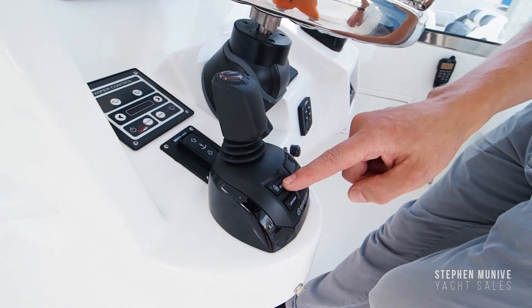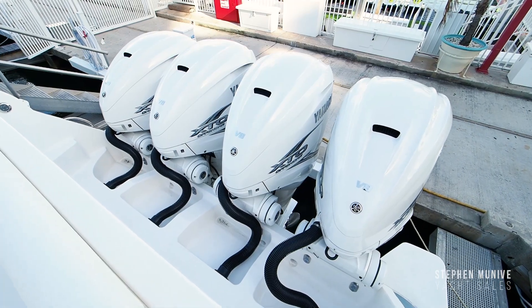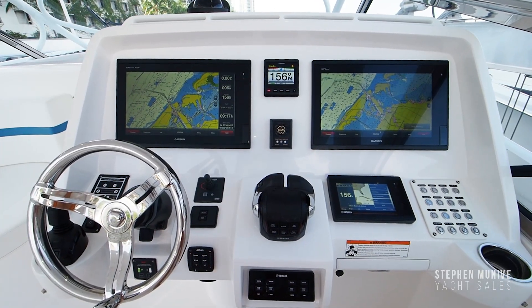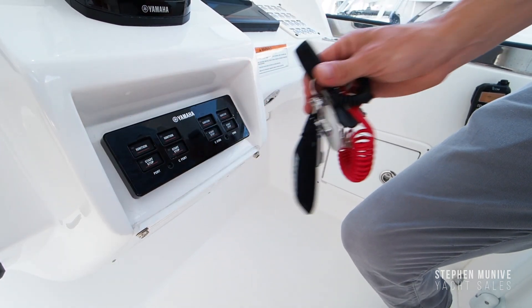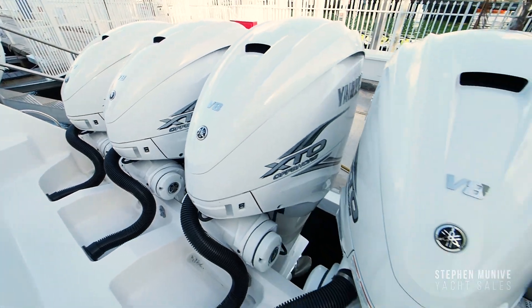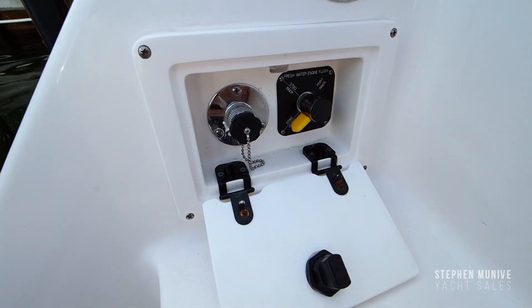She has Yamaha Helm Master with set point for easy docking. Y-COP is another feature built into Helm Master — it protects your vessel and potentially saves you money on boat insurance. Swiping the fob over the ignition control panel will disable both the ignition and the fuel injection system on the motors. Also, the engines have a fresh water flush kit to help with maintenance.